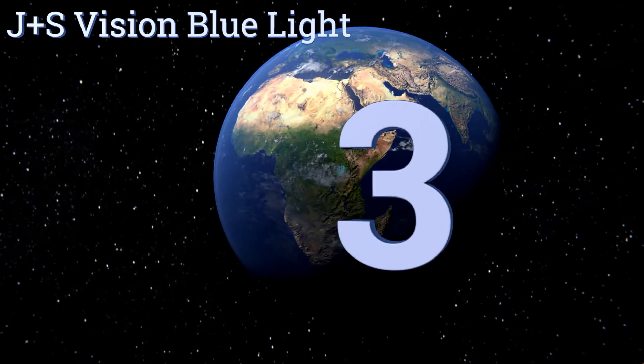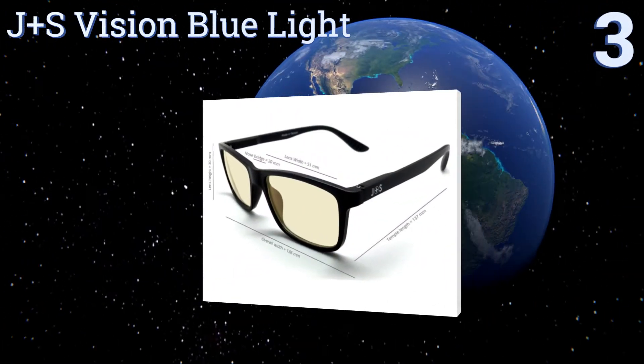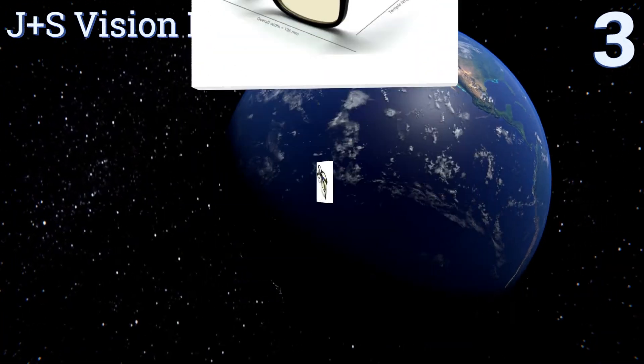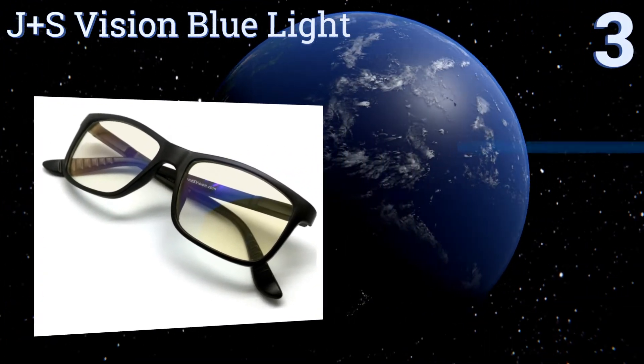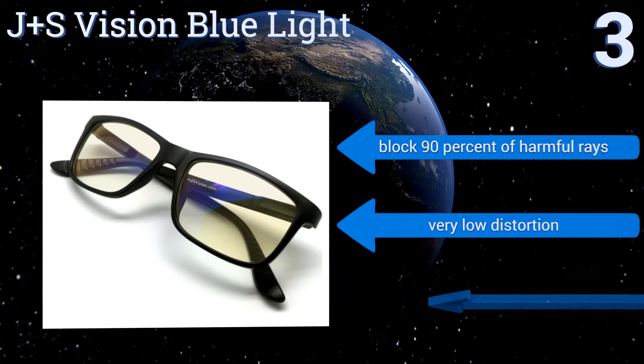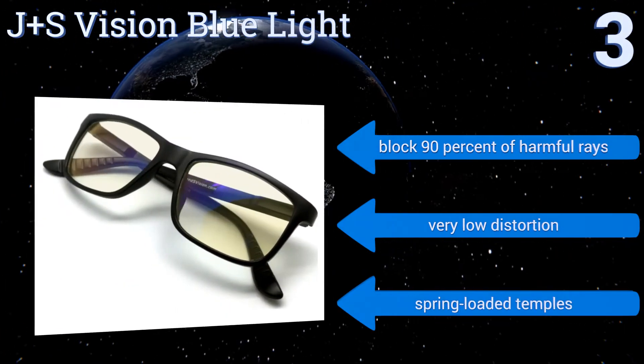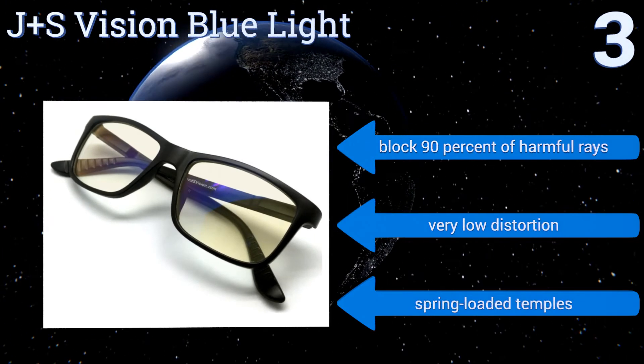Nearing the top of our list at number 3, the J&S Vision Blue Light glasses mitigate the eye strain caused by long-term exposure to flickering blue light, but allow for an almost unaltered view of the colours on your computer screen. Their style resembles the classic Wayfarer build. They block 90% of harmful rays and boast very low distortion and spring-loaded temples.